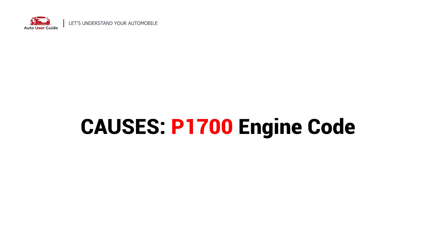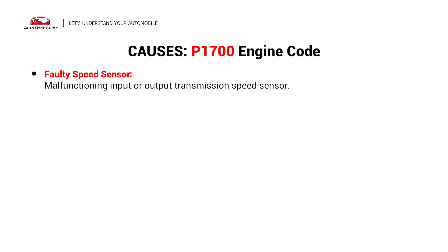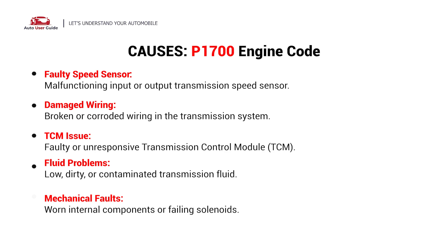What causes this issue? Here are the most common culprits. This error can be caused by these possible faults in your vehicle: faulty speed sensor, damaged wiring, TCM issue, fluid problems, and mechanical faults.